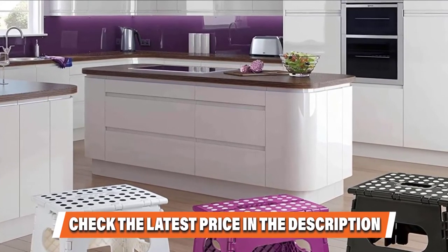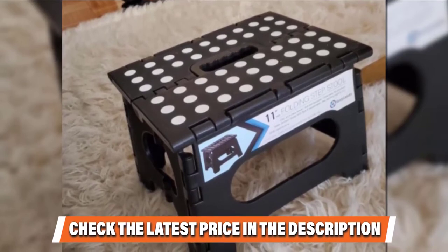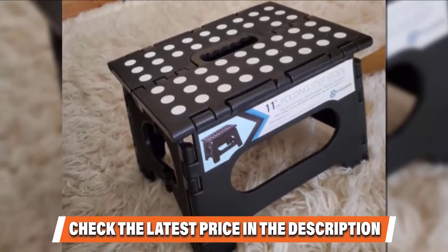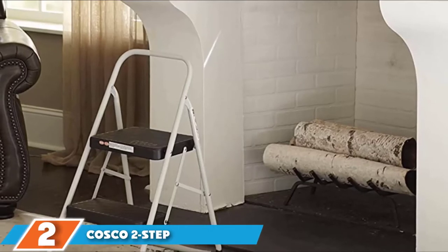When open, it enables up to a 9-inch increase in height and can simply be folded back for easy storage. If you want to know the latest price of the Handy Laundering Folding Step Stool, check the description box.